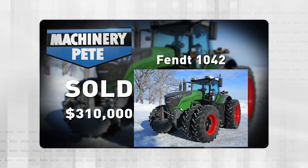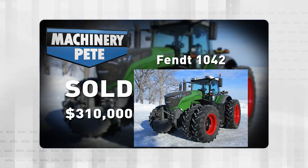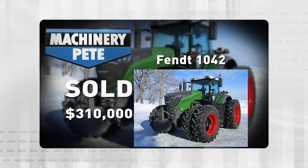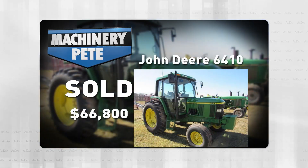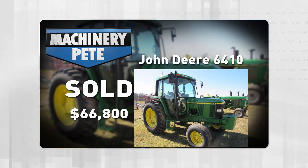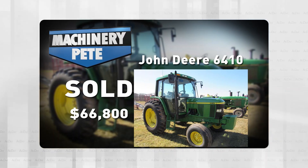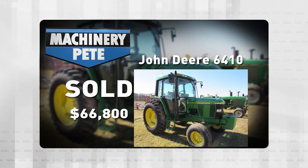The day before, if we zip across the country to New Jersey and switch shades of green, my good friends at Dave Equipment Sales had a little inventory reduction auction and sold this 1999 John Deere 6410, two-wheel drive, with only 671 original hours on it — $66,800. That's a record high auction price by $12,300.